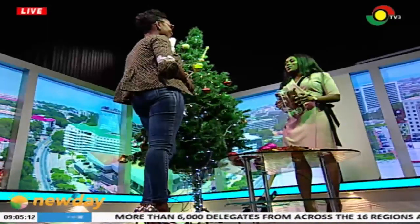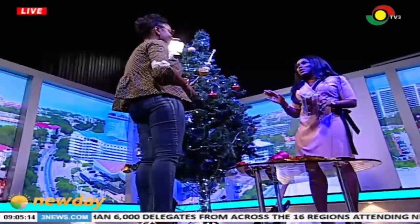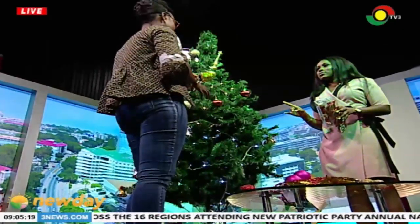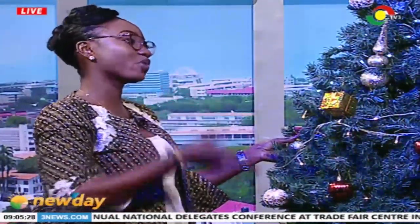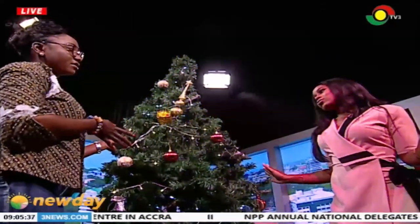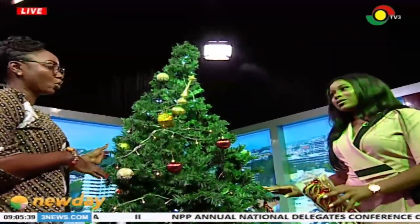First of all, when do you need to put up your tree? It's the December festive season for us to put up a Christmas tree. Some people do it the first week in December, some do it even before December, and some do it on the eve of Christmas — that's the 24th. It's not too late if you haven't mounted your tree yet, but it must go up at least before the 23rd.